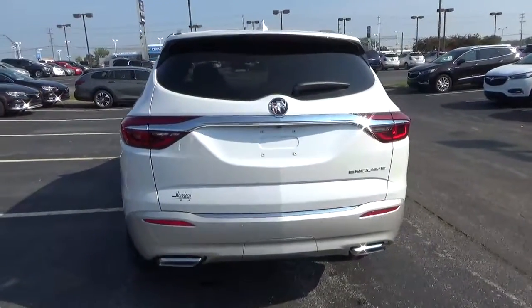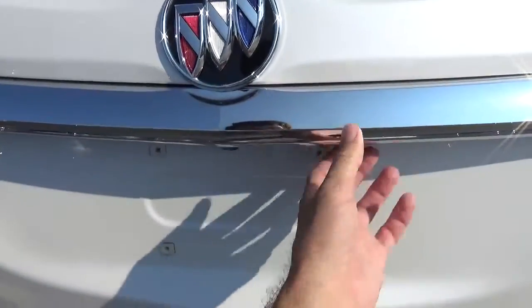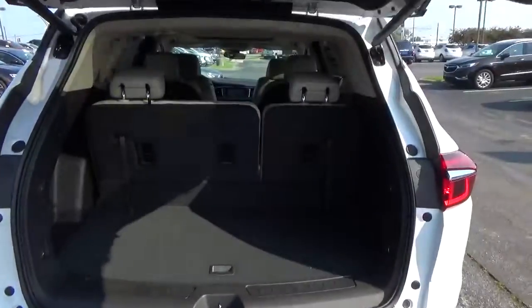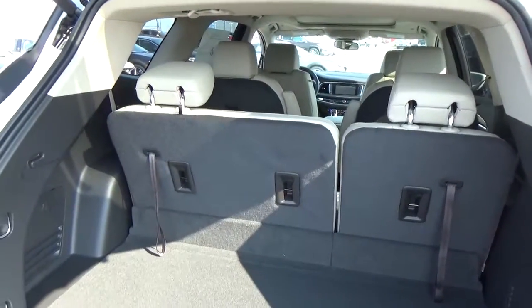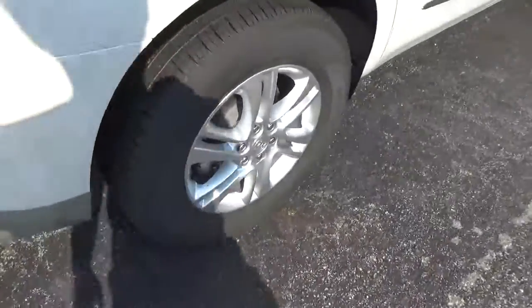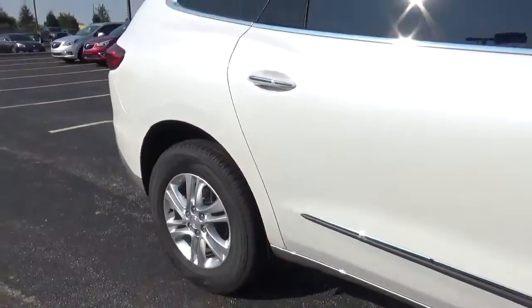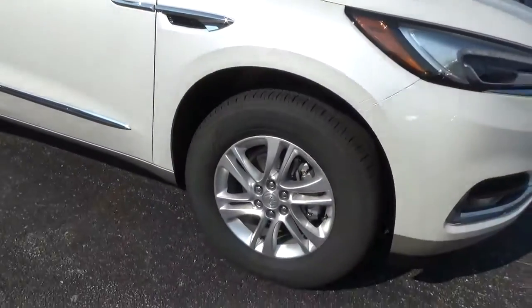Rear parking sensors, power liftgate, folding 3rd row, alloy wheels, four-wheel disc brakes.